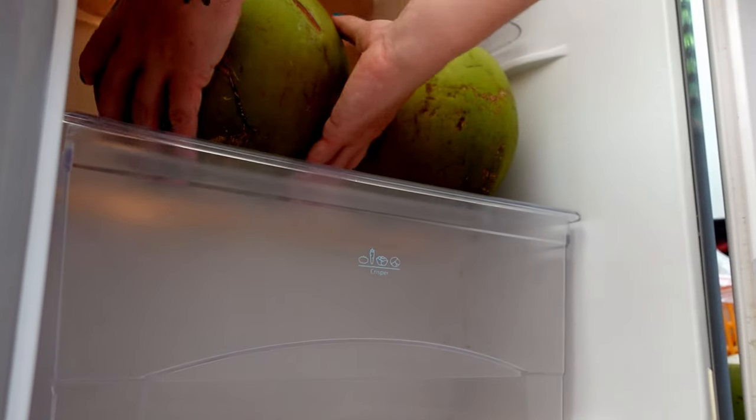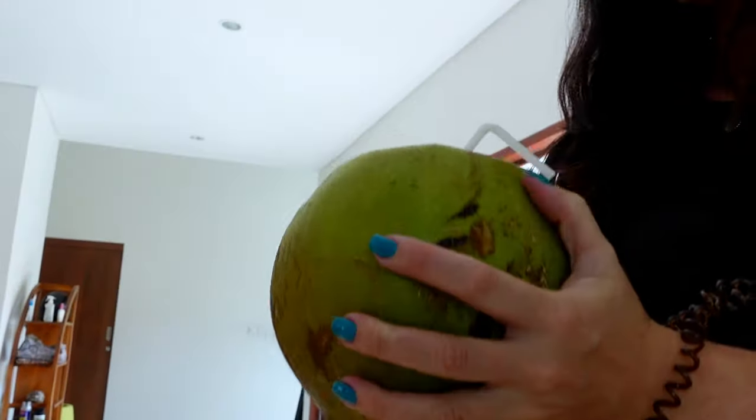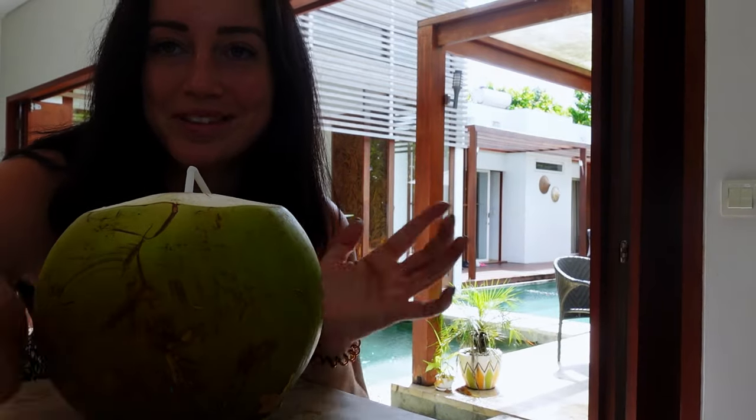I'm about to go and meet Antora in a minute but before I do — I opened this coconut yesterday and totally forgot about it, so this is a nice little surprise. I am obsessed with these. We get a delivery every single week. We have a coconut guy that comes to the villa once or twice a week and he delivers like 10 coconuts and we absolutely go through them over the course of the week.